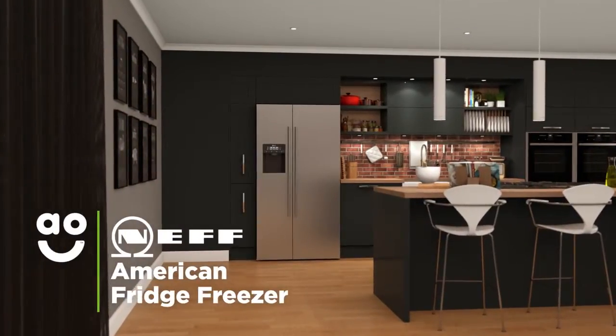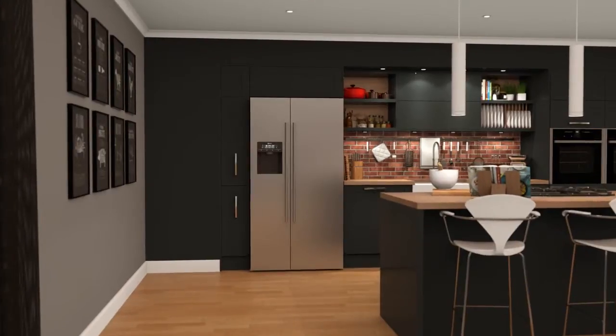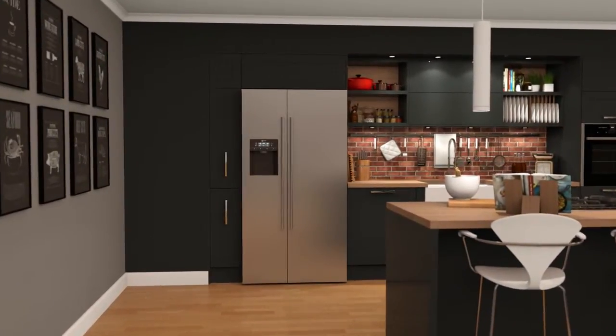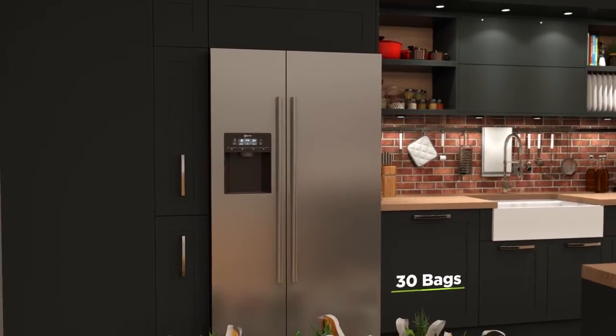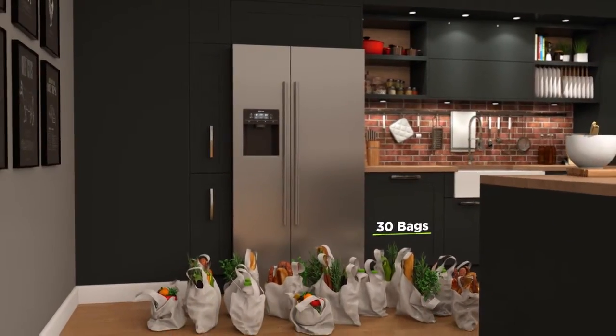This fantastic American fridge freezer from Neff is perfect if you're looking for a model with plenty of storage space and a stylish finish to add a premium touch to your kitchen. It has an A-plus energy rating and a combined capacity of 541 litres — that's 30 bags of shopping, so it's great for larger households.